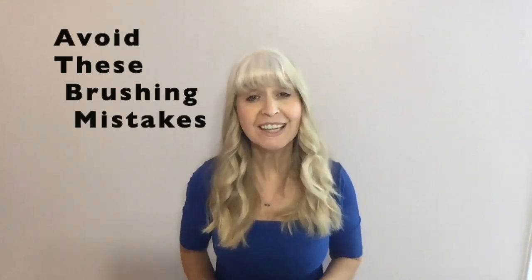Even most seasoned parents are susceptible to blunders. We're all human after all, but regardless of how long you've been in the parenting game, there are some pitfalls you should avoid when it comes to caring for your kiddos' teeth. Today I'm going to share with you major brushing mistakes that can easily be avoided when creating an oral health routine for you and your family that will keep you on the road to success.